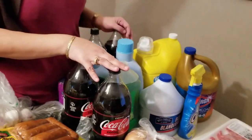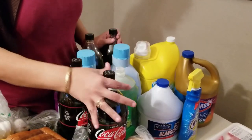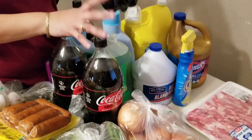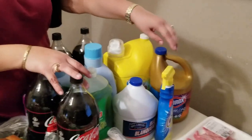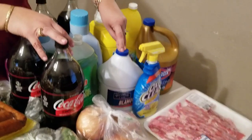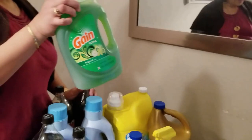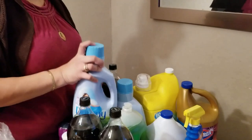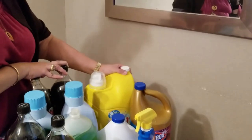In the front here we have some household products, but also we have our Coke Zero — two packs of cherry Coke Zero and two packs of regular Coke Zero. Next we have color-safe bleach, OxiClean stain remover, regular bleach for whites, our Gain laundry detergent — they were having a special so we got two Downy softeners — and our big OxiClean detergent.